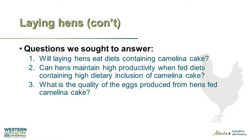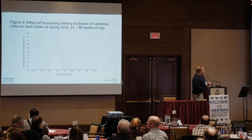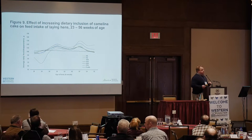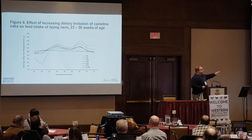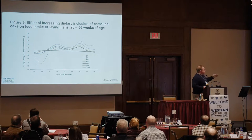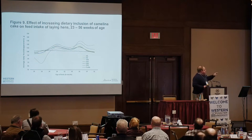I picked a figure that's representative of what we saw in most of our long-term experiments. This was done over 36 weeks with several measurements. The dotted line is what the production guide says birds at a particular age would be eating. All of our treatments were above the line, though you can see there was a slight reduction in feed intake as inclusion went up.